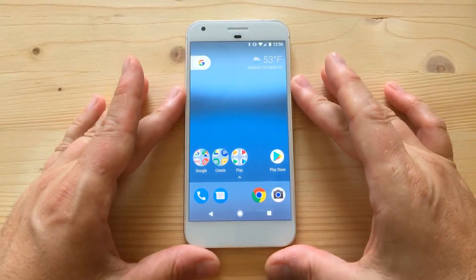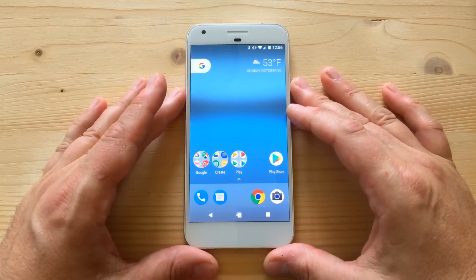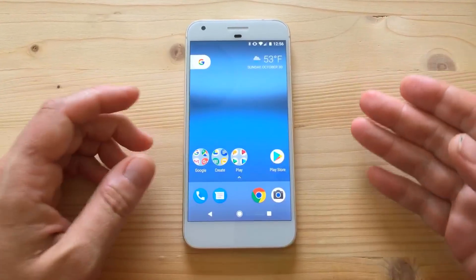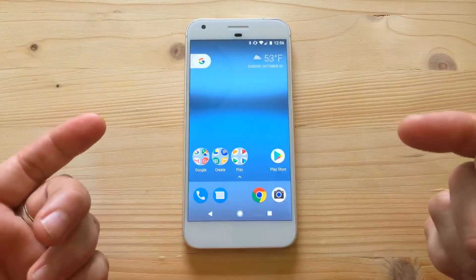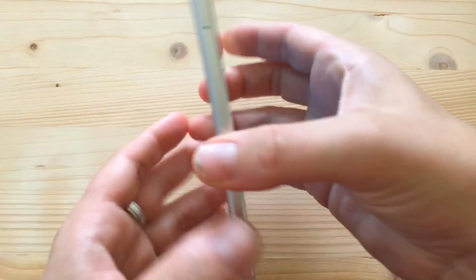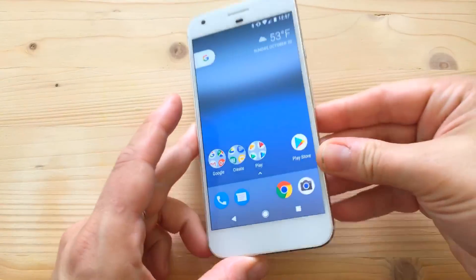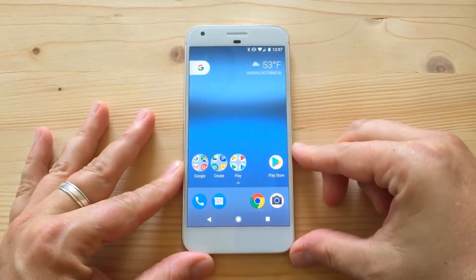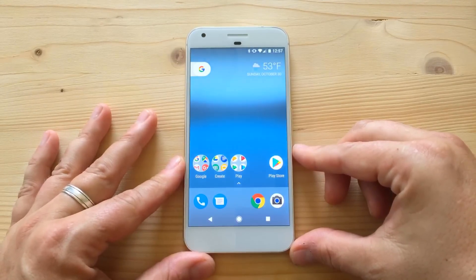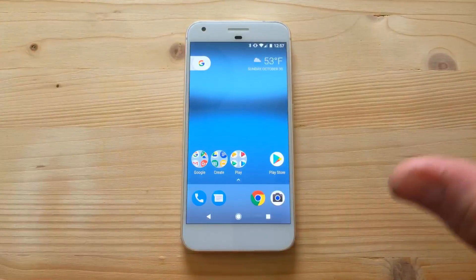Hey folks, so yesterday I gave you a review of the Pixel hardware and camera primarily, but I realized I didn't talk about the software, and I think this is an important part of the experience. This is the Pixel XL — I reviewed it about two weeks ago for ChipChick.com. The hardware is great, the camera is great, it's a really worthy successor to the Nexus line and one of the best phones on the market today.